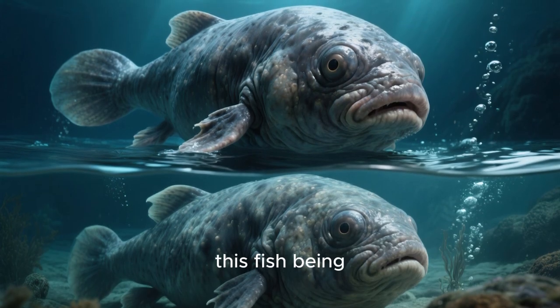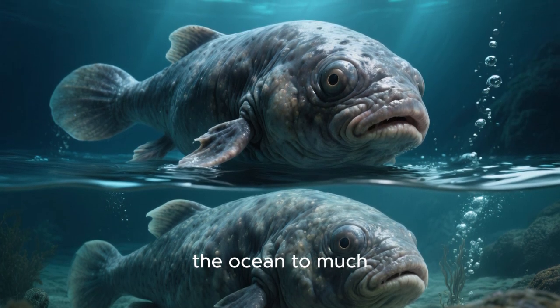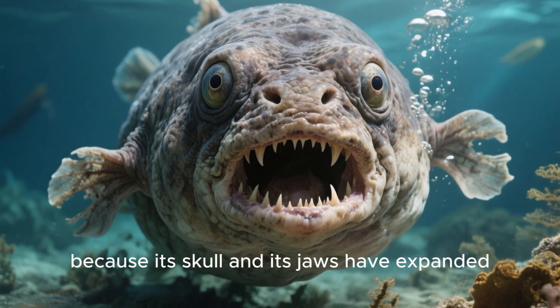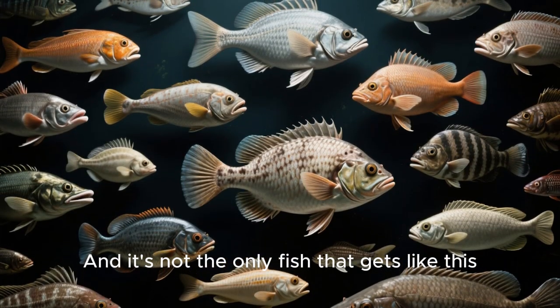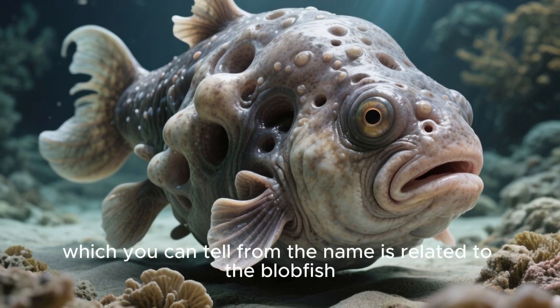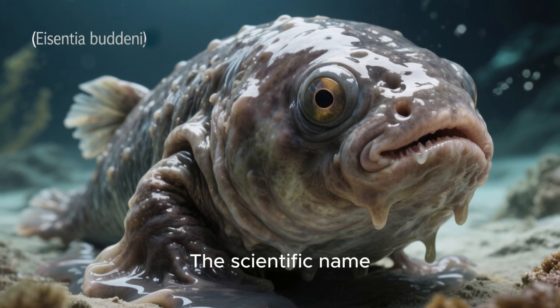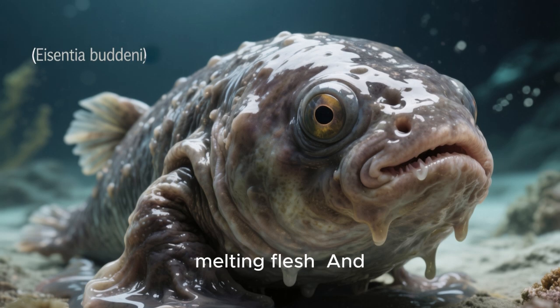The reason why this fish has gotten so popular is because of this face. This is a result of this fish being brought up from very high pressure at the bottom of the ocean to much lower pressure at the top of the ocean. The reason why it looks so weird is because its skull and its jaws have expanded, pushing its eyes outwards. And it's not the only fish that gets like this. Another fish that has experienced something similar is the blobfish. The scientific name for this fish is Psychrolutes marcidus.